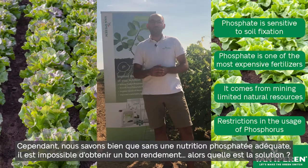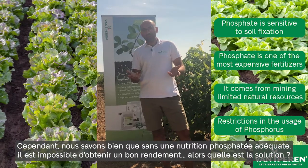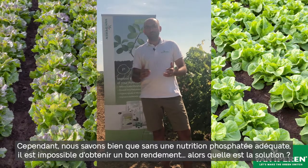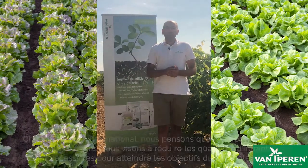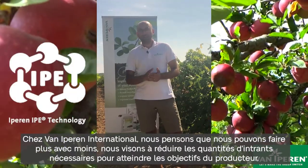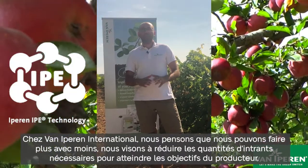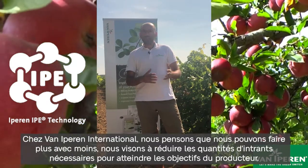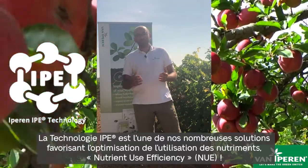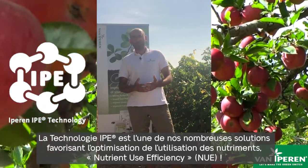However, we also do know that without adequate phosphate nutrition, it is impossible to grow a proper yield. So what's the solution? At Van Iepenen International, we think that we can do more with less. We aim to reduce the amount of inputs needed to achieve growers' goals. IPE technology is one of many solutions in our nutrient-use efficiency toolbox.